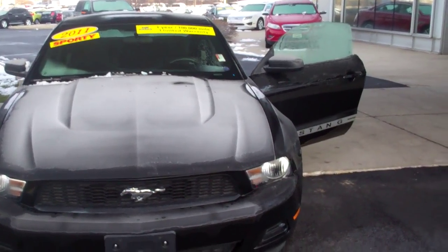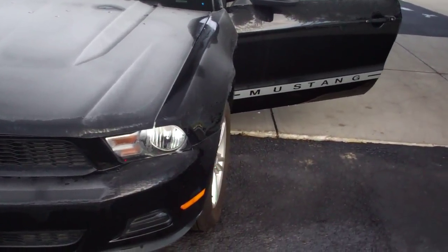Hey, good morning, Kevin. This is Mike Balkus here at Bill Estes Ford. This is the 2011 Mustang you inquired about.